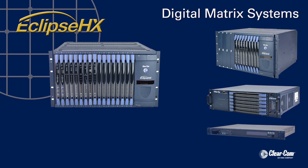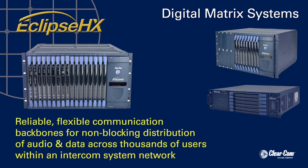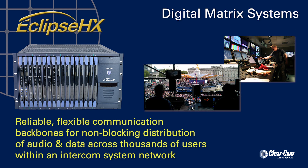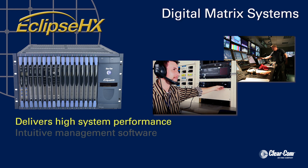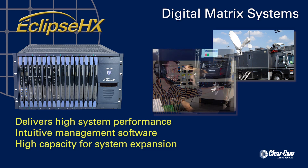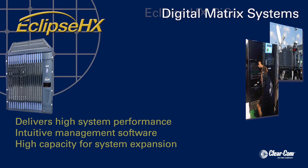Eclipse HX systems provide reliable, flexible communication backbones for non-blocking distribution of audio and data signals across thousands of users within an intercom system network, while delivering high system performance, intuitive management software, and high capacity for system expansion meeting the constant changing production demands.